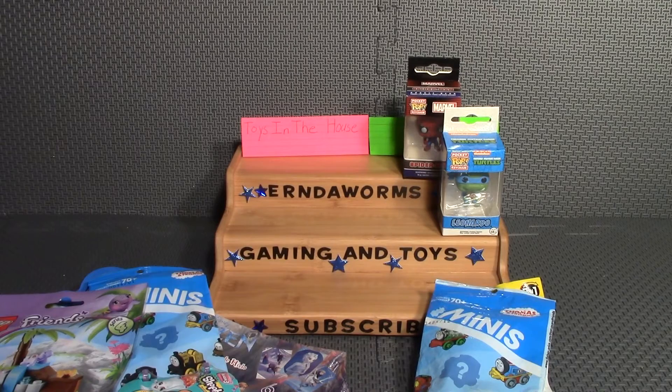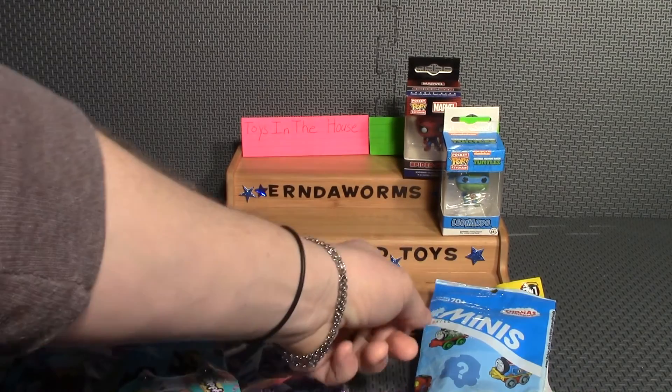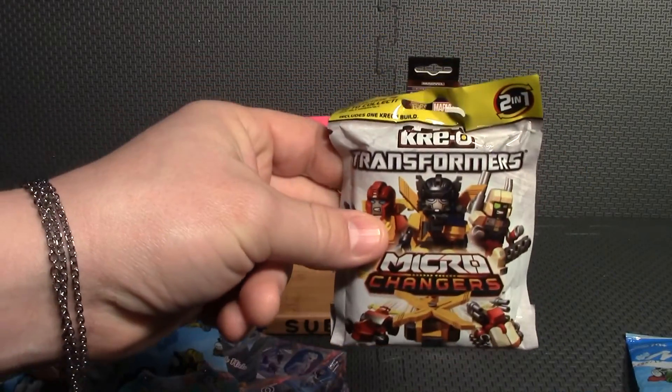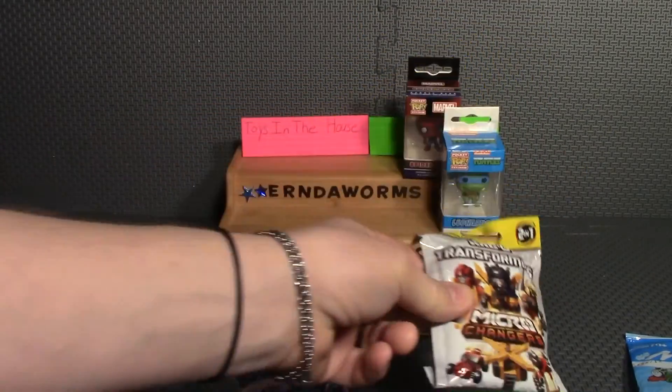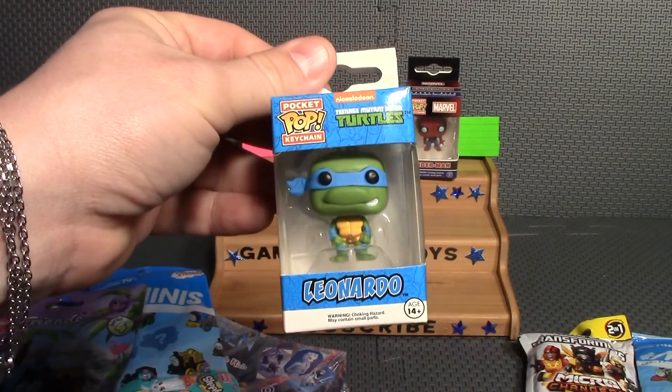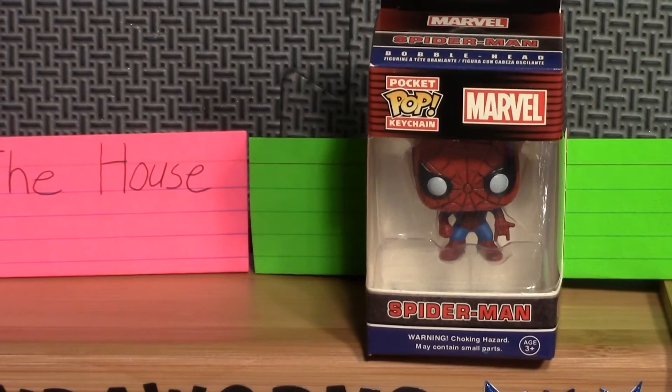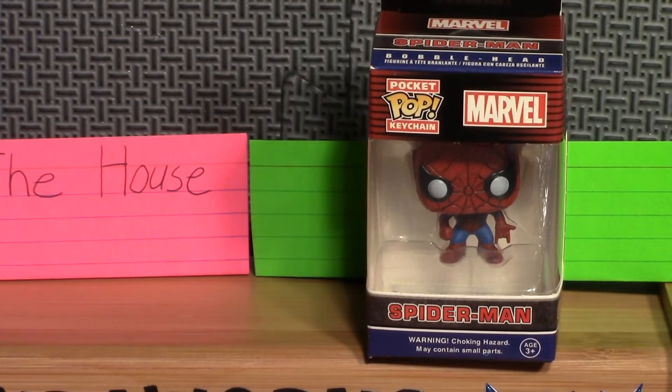Thank you. Now on to the boys. The boys will win a Thomas Mini, a Creo Transformer blind bag, a Leonardo Pocket Pop — these are very nice, I really like these — and a Spider-Man Pocket Pop.